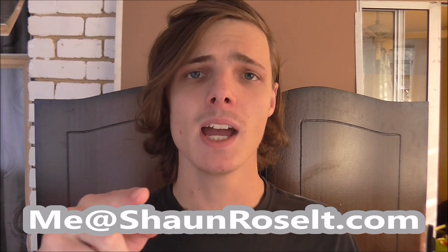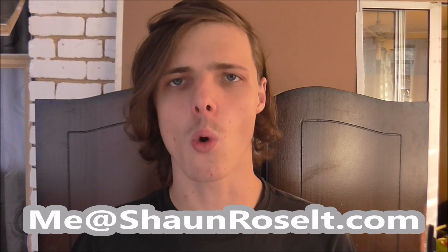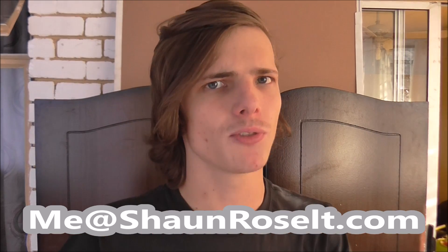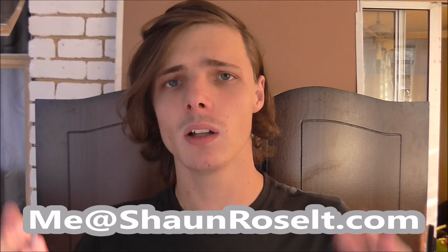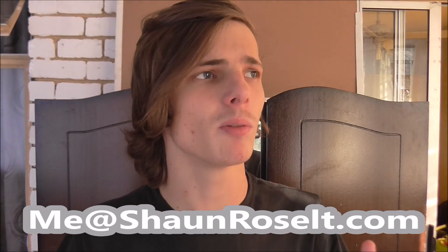That's basically it for this video. Thanks for watching — if this helped you, leave a thumbs up, subscribe, and share. If you have any questions, email me at me@seanrosselt.com and I'll either answer personally or make a video about it if it's worth covering for more people. See you in the next video.